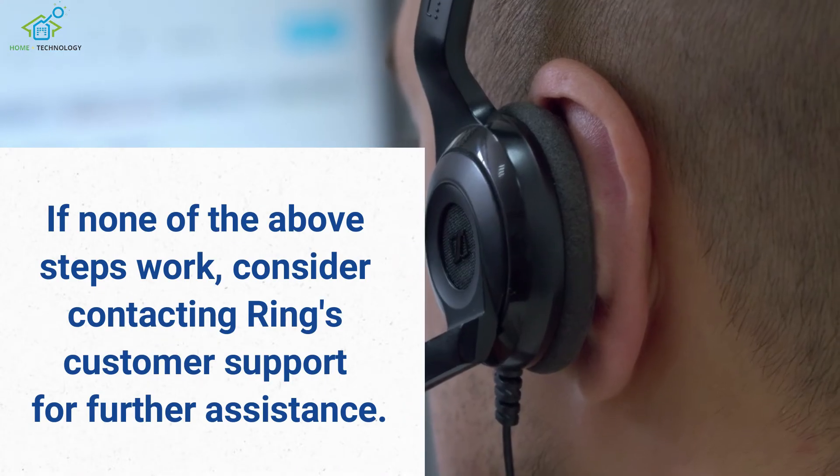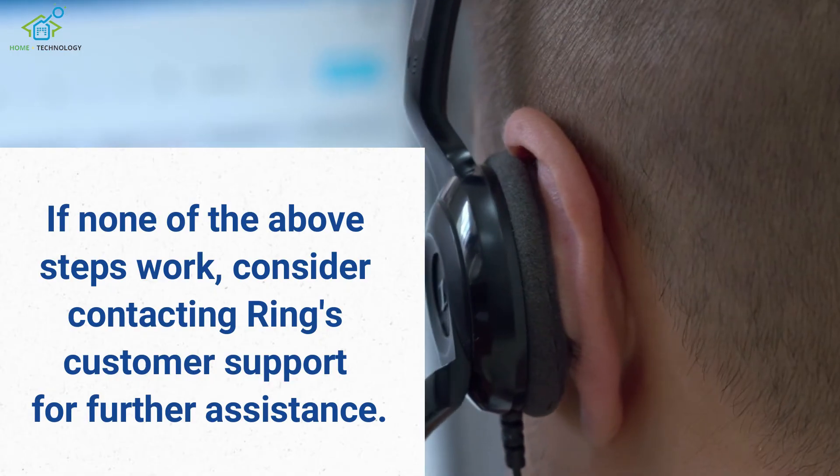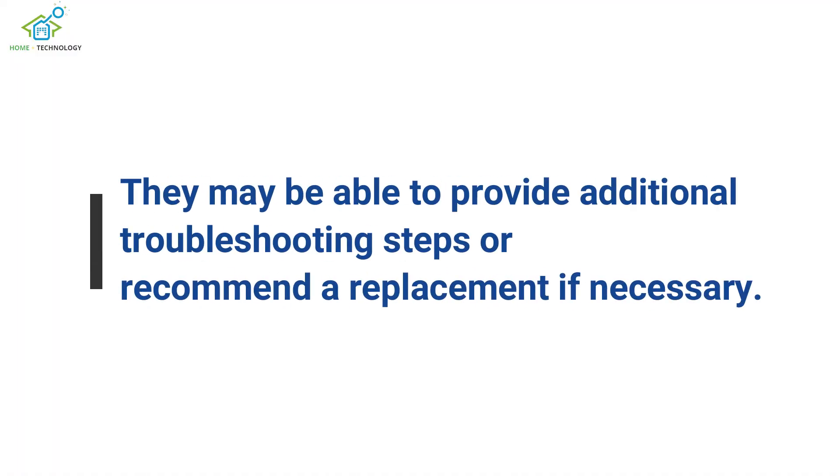If none of the above steps work, consider contacting Ring's customer support for further assistance. They may be able to provide additional troubleshooting steps or recommend a replacement if necessary.